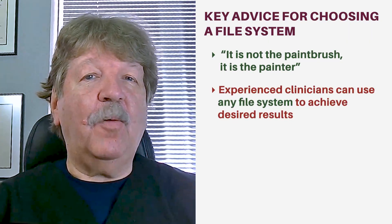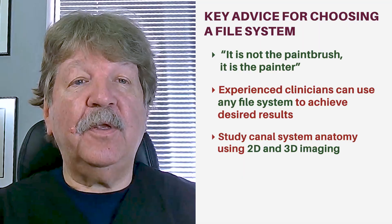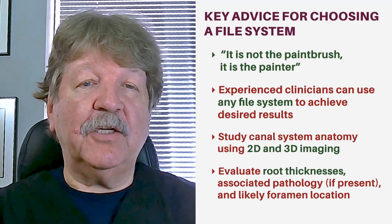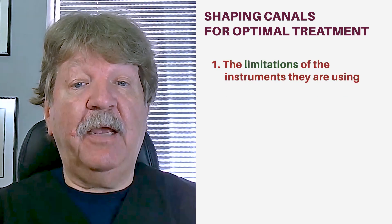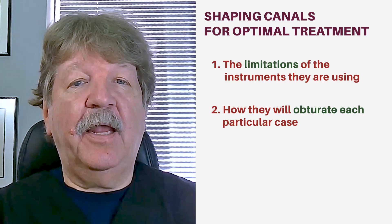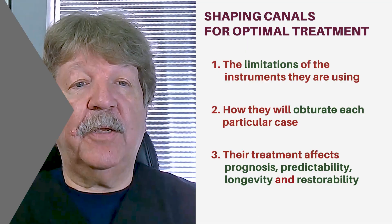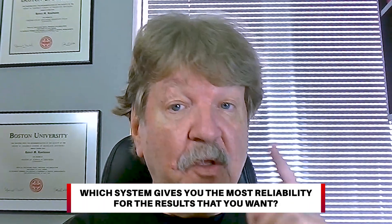Experienced clinicians can use almost any kind of file system to create the results that they desire. They've studied the canal system anatomy using 2D and 3D imaging, evaluated the root thickness, associated pathology if present, and likely foramen location. They also shape the canals according to: number one, the limitations of the instruments they're using; number two, how they will obturate each particular case; and number three, how their treatment will affect prognosis, predictability, longevity, and restorability. So what you must decide as a clinician is which system gives you the most reliability for the results that you want.